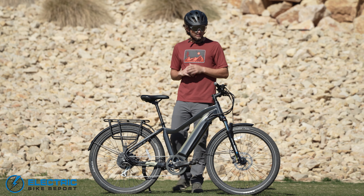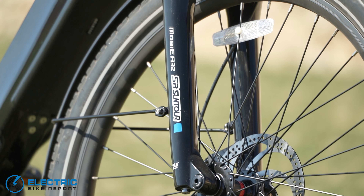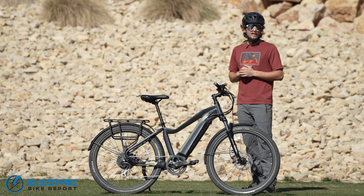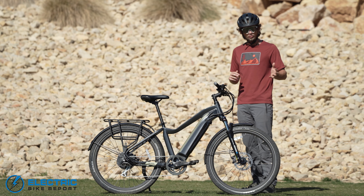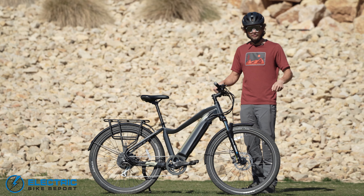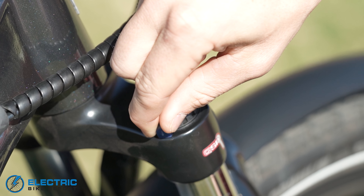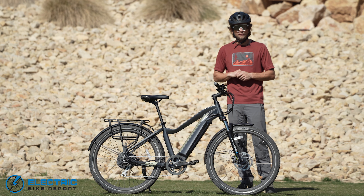You have a Suntour fork on the front — this is the Moby 32 — with 75 millimeters of travel. That's going to be enough squish to mellow out a lot of the on-road bumps without making it feel like you're bobbing up and down. It also comes with a lockout, so if you do like that more rigid feel, feel free to switch that around and have a fully rigid Aventon Level.